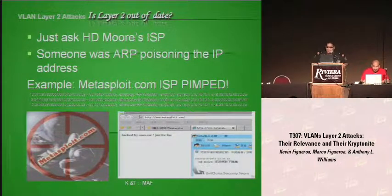Is Layer 2 attacks out of date? Some people say no, some say yes. When my brother came to me with this research, I was like, why are we even looking at Layer 2 attacks? It's about four years old. Let's look for zero days and new vulnerabilities. But he showed me the research and I see these small and mid-sized companies still vulnerable to these attacks.